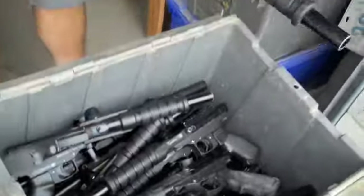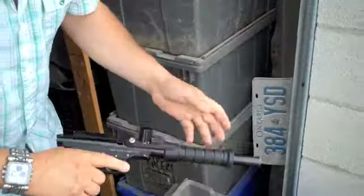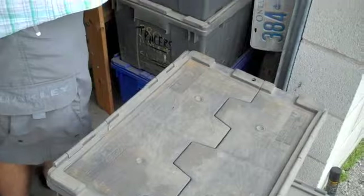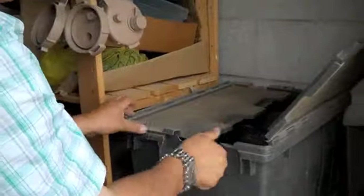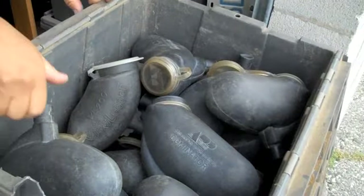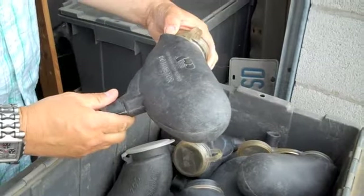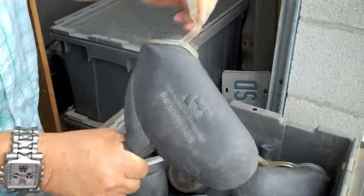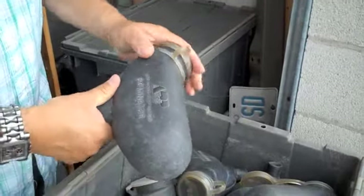But in here we have some just awesome condition original PMI Tracers — pump action auto trigger — just in near perfect condition. Obviously we don't use those too much anymore.